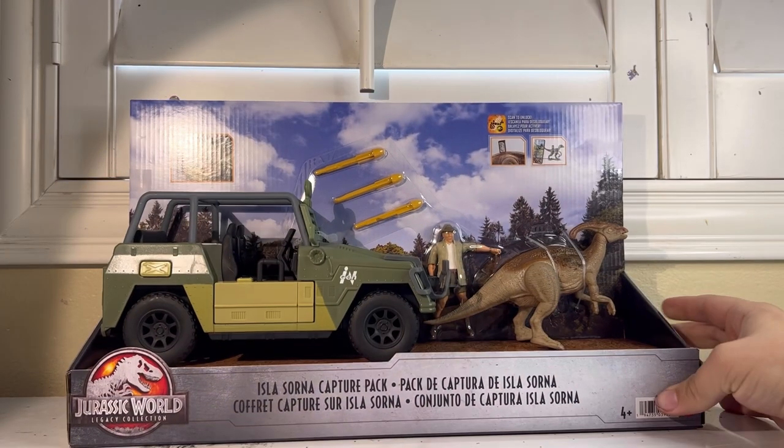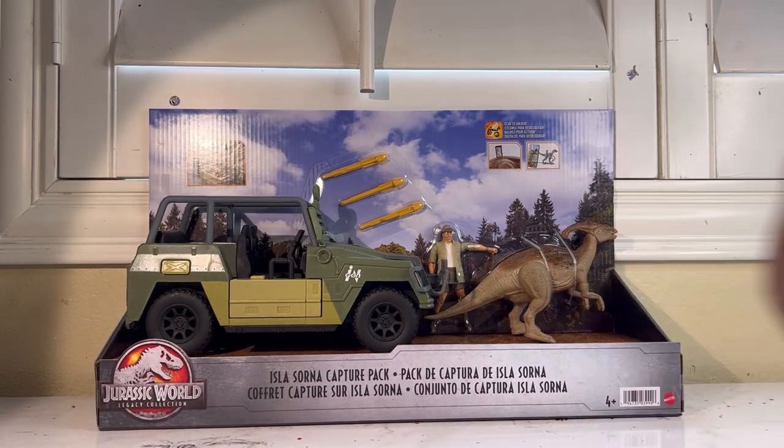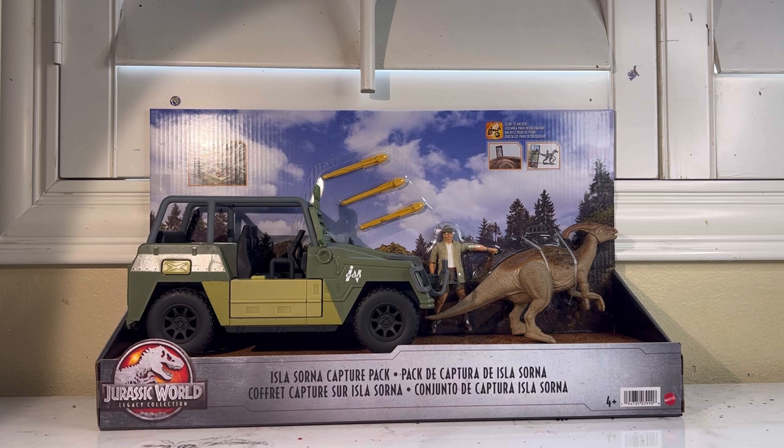Mattel seems to be killing it now with their legacy line, and they have finally touched my favorite movie in the series. Today we will be taking a look at the Jurassic World Legacy Collection Isla Sorna Capture Pack. This is an extra special set especially to me, because The Lost World — as some of you more hardcore fans may know — is my favorite in the Jurassic legacy. So seeing it being finally touched with not only characters, dinosaurs, but also the vehicles — one of the most iconic parts of The Lost World aside from the dinosaurs — is something extremely special.